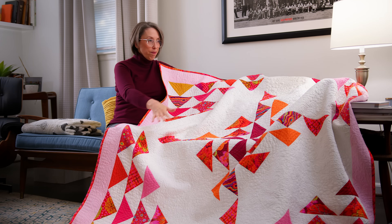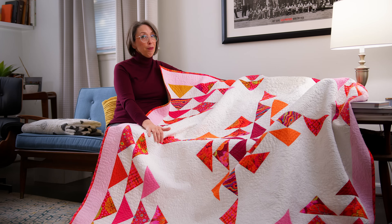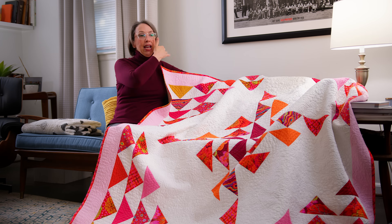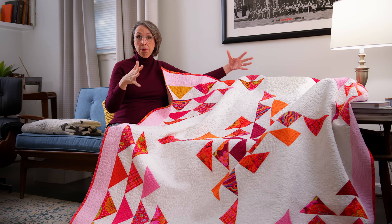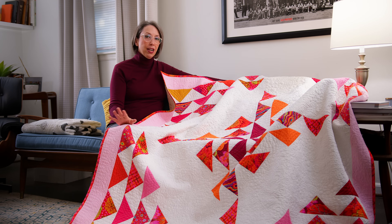I got the whole quilt top put together without the border. The pattern called for actually three borders, I think. I typically don't do borders on quilts — the quilts I've been drawn to haven't called for them, and I haven't needed to make them bigger that way. So I got to this place and just got completely stymied — I just didn't know what to do with the border.